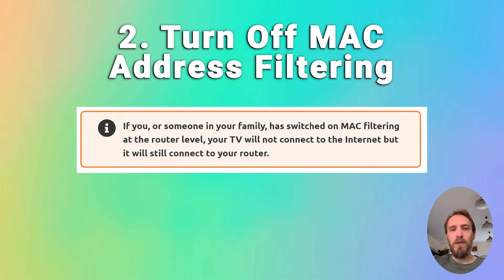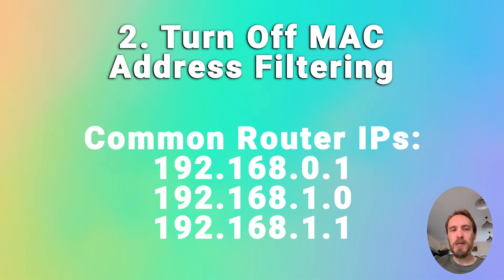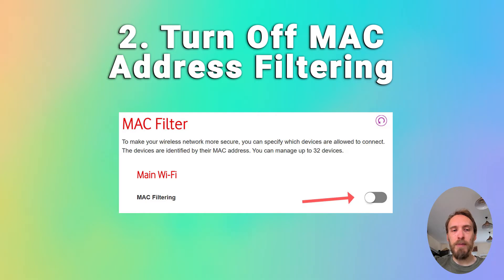On your phone or laptop, go to the admin IP address for your router — it'll be on a label on the router itself, usually something like 192.168.1.1. Log in using the details on the sticker on the router, then go to something like Advanced or Expert Settings, find MAC filtering, and make sure it's switched off.